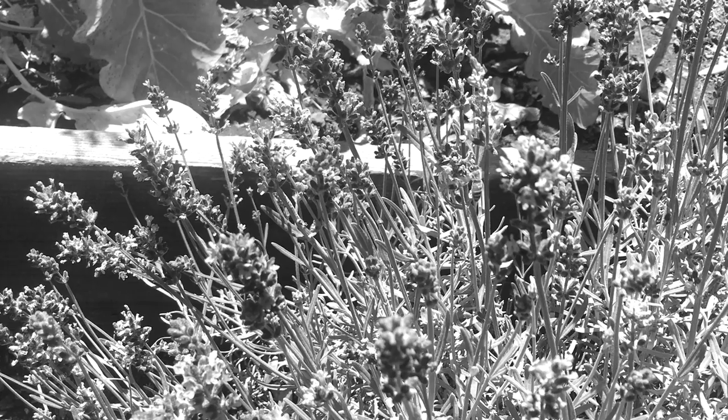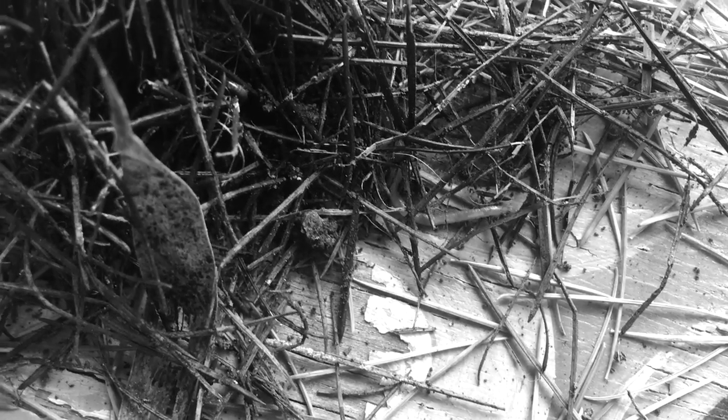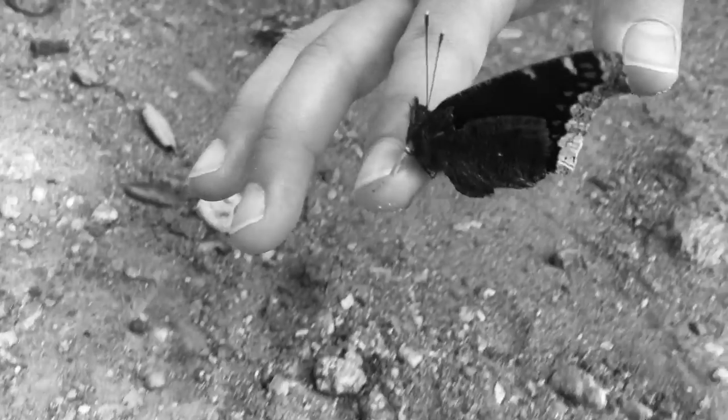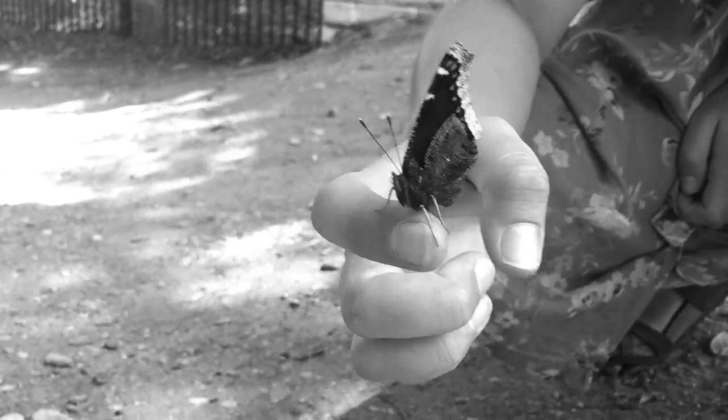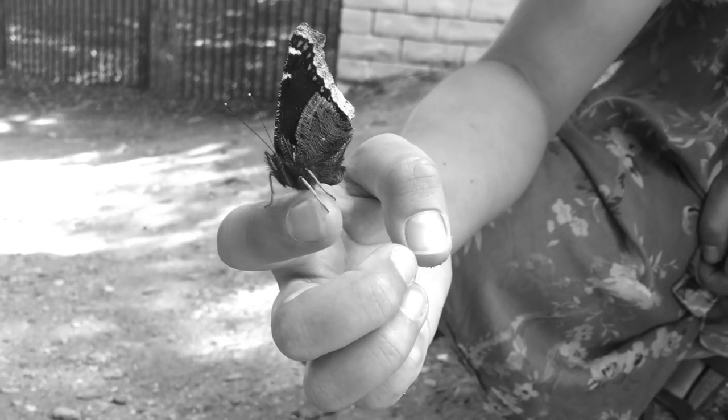Sometimes I wander around with a coffee in my hand and I talk to the birds and the bees and the trees and the fleas. And I tell them please do stay very safe and have a nice day. I love you because you live. I love you, it's all I can give.